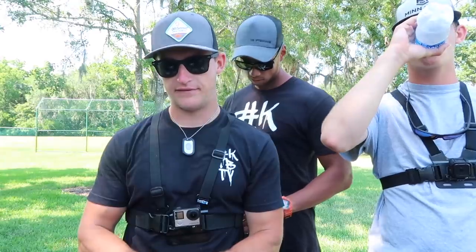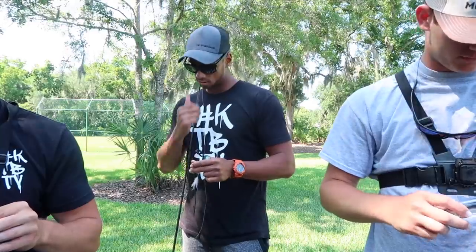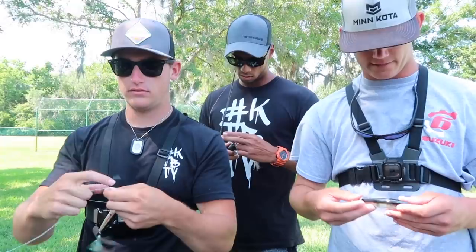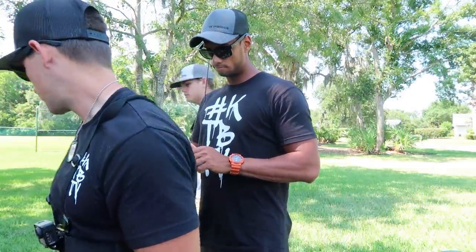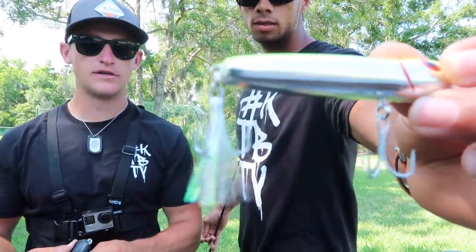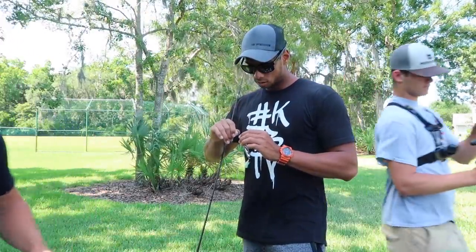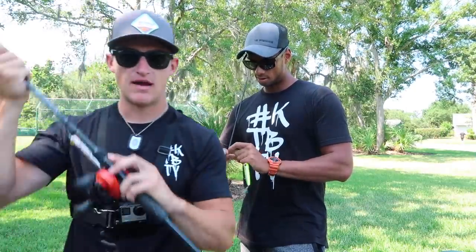We're going to try to get some topwater action today. It's super hot, but when life says throw a topwater, you throw a topwater. Cracking the badonk-a-donk — got a feeling they're going to munch on this thing. It's always the weird stuff that works, so the lemon pepper chug bug might be some sauce.